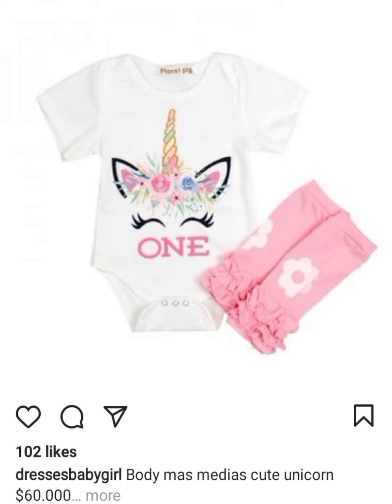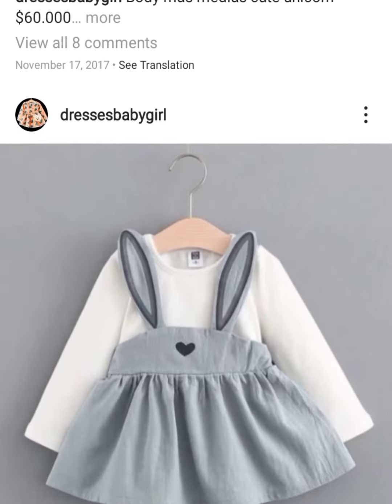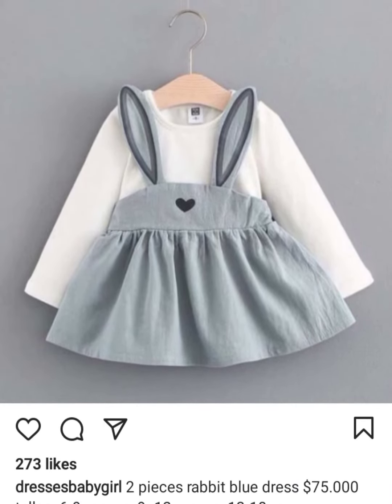This dress design is very amazing — it's a cute unicorn dress. Its price is $60. If you want to buy this, the page name is Dresses by Girls. If you want the link, ask in the comment section and I will give you the link.